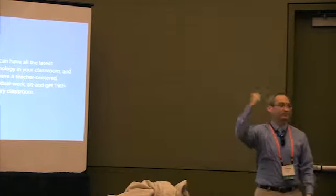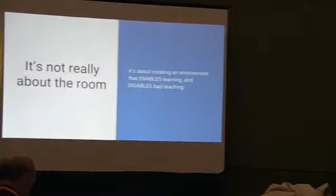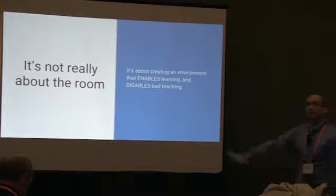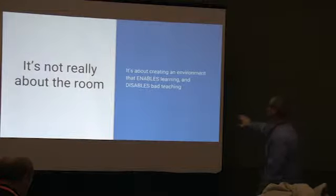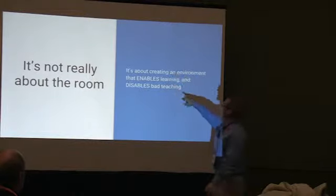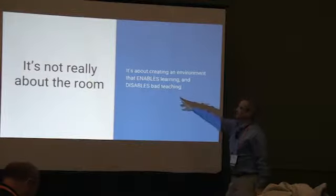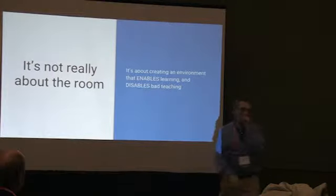It's not really about the technology, but it's not really about the room either. It's really about creating an environment, like the keynote was talking about, that really enables the learning and disables bad teaching.